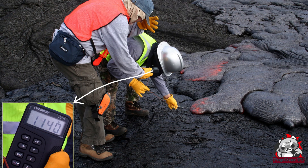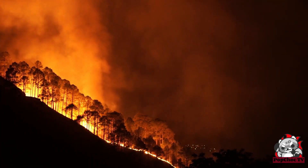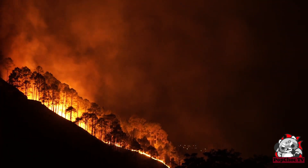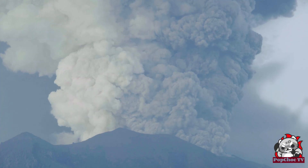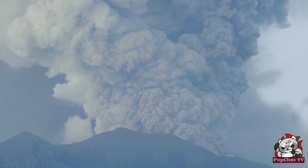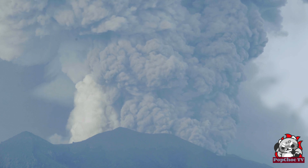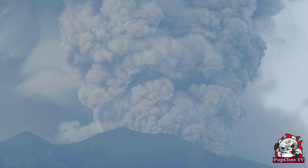Volcanoes can also have long-term effects on the environment. Some of the most fertile soils on Earth are found on old lava fields, and volcanic ash can travel thousands of miles and affect climate patterns. Shield volcanoes are the largest on Earth with gentle slopes, while stratovolcanoes have steep slopes and are formed by layers of lava and ash.